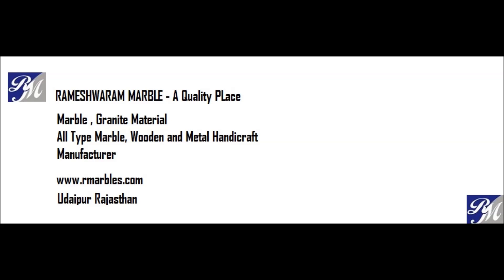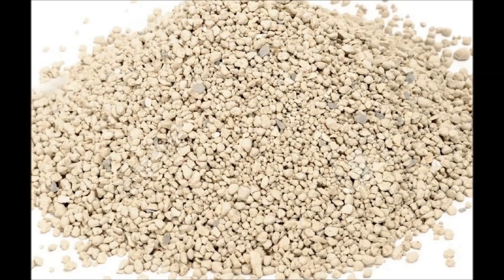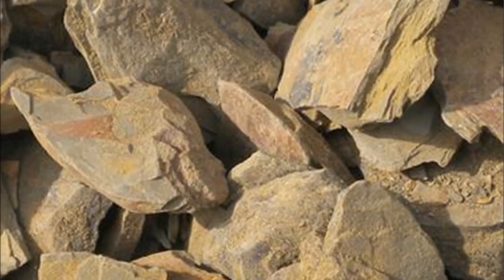Hello friends, welcome to Rameshwaram Marble. Today's video is about Fuller's Earth. Fuller's Earth is any clay material that has the capability to decolorize oil or other liquids without chemical treatment.